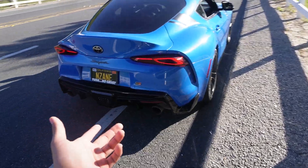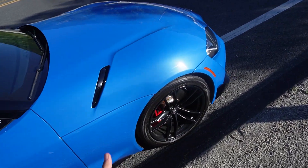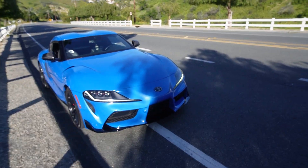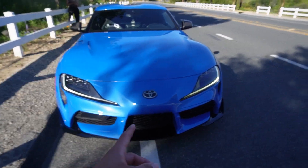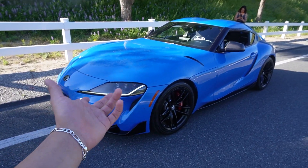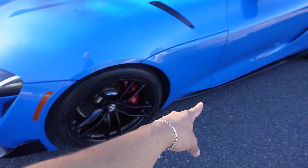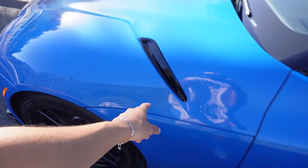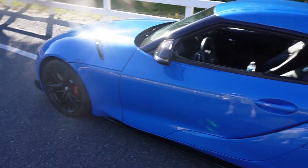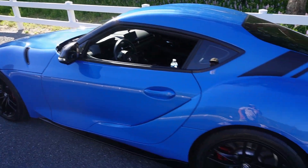We came out here to a spot to take some pictures of the car and it looks so good with the sun hitting it right now. The headlights are making fire, no fun. The side looks incredible. I think I'm the first Supra owner to do gloss black paint — not wrapped, this is actual paint. She is looking moist.